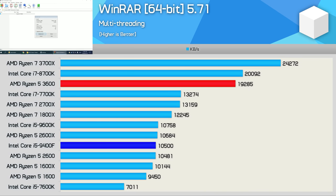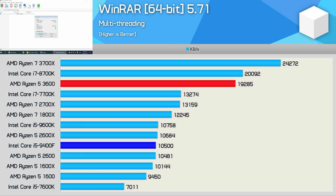First up we have WinRAR, and this has traditionally been a strong showing for Intel — but that's no longer the case with the arrival of third-gen Ryzen. Here the R5 3600 was 84% faster, so quite the shellacking.